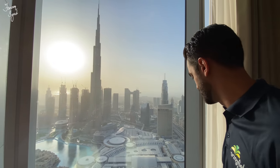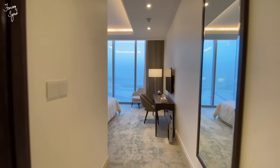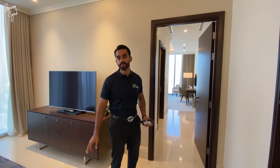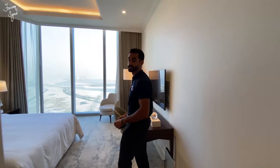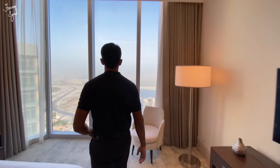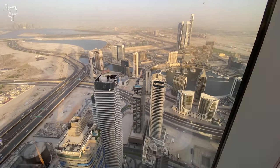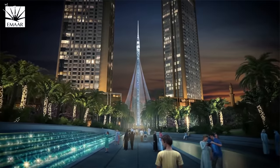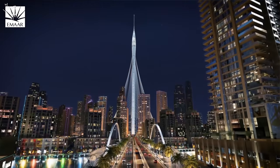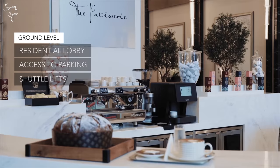Moving on to the fourth and final bedroom — although you're not overlooking the Burj here, you get a very cool view of Business Bay, the Dubai Canal, and what's coming in the future: the world's tallest tower in the next few years. You're literally right atop the Business Bay skyline, and right over there is where the Dubai Creek Tower will rise, set to be even taller than the Burj Khalifa.